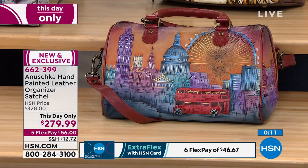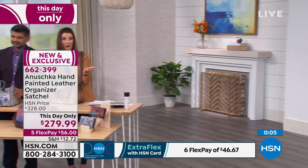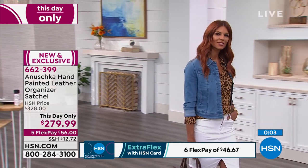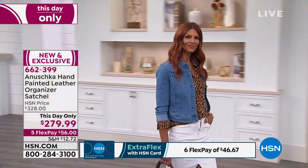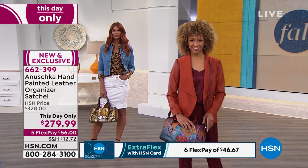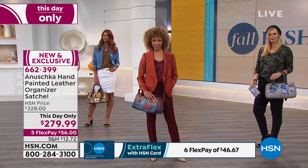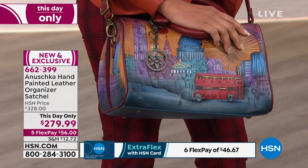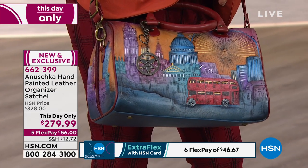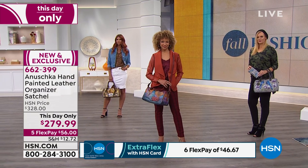We will have matching wallets coming up — a little tease. We do have matching wallets for all of you that love this brand-new artwork. If you're calling in now, we have your bag, and we can get it to you for $56 a month. You make your first flex payment, we ship it right away. You're carrying this bag in about a week's time — and it's a bag that no one will forget.